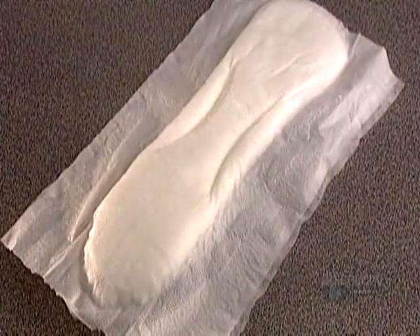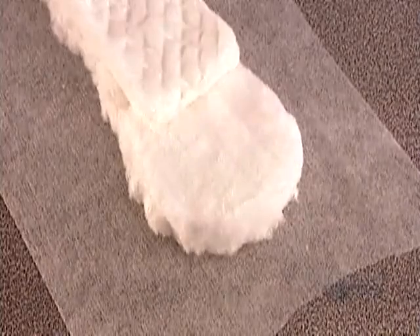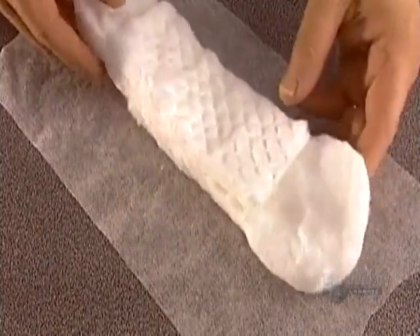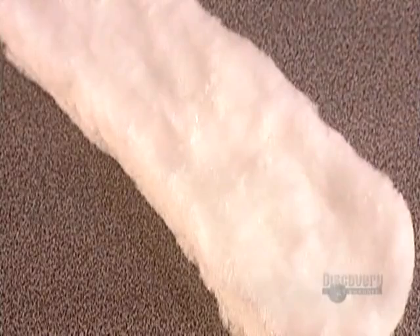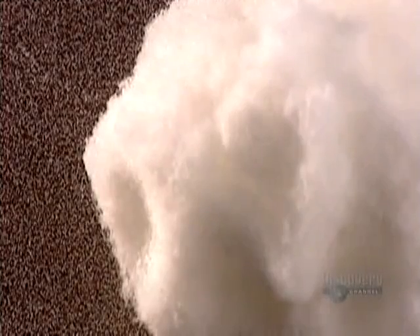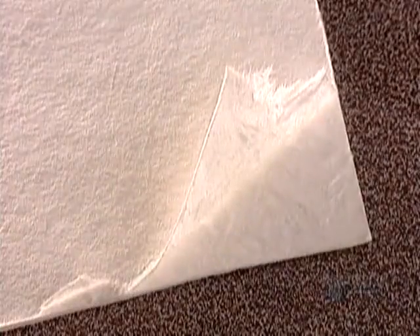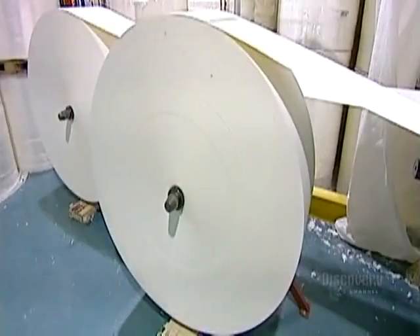Today's disposable sanitary pads are made of layers of cellulose combined with superabsorbent polymer powder. Polymer is a fluid-absorbing chemical derived from either petroleum or wheat. Cellulose is the fiber that makes up the cell wall of trees and plants; it also retains fluid. Pulp and paper companies grind and moisten it to form a product called pulp.